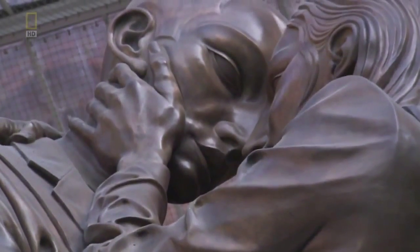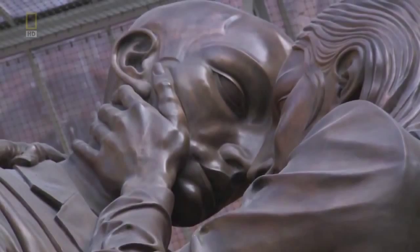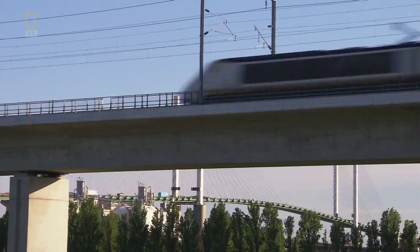As Bogart said to Bacall, we'll always have Paris. Now.